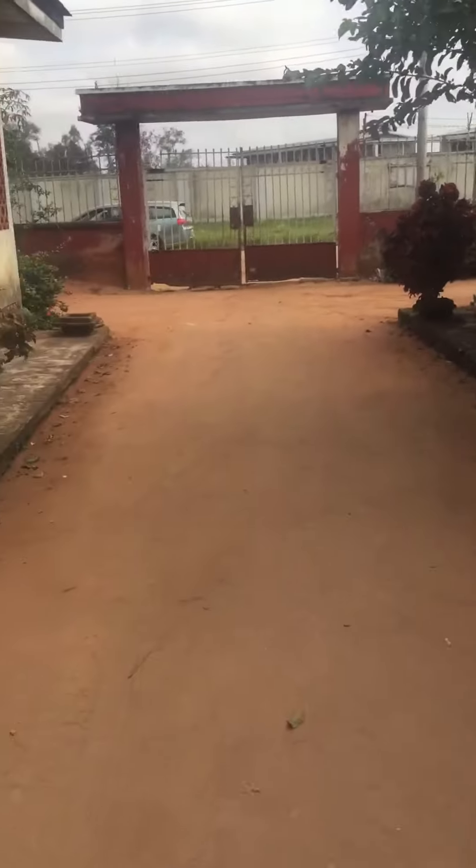This is the apartment. I'm at the side because I'm videoing the backyard. This is the backyard of the house — this is the back, this is the compound of the house.